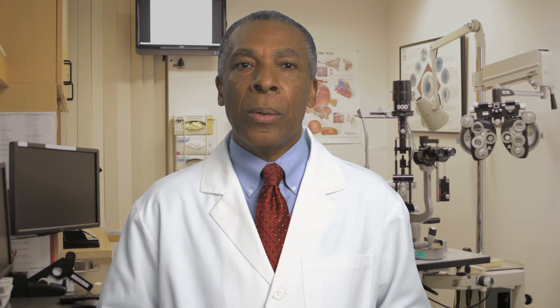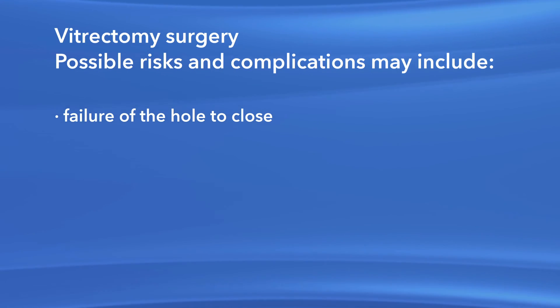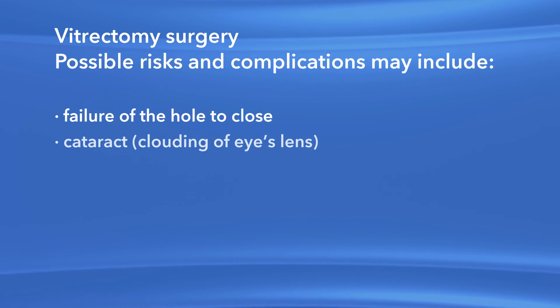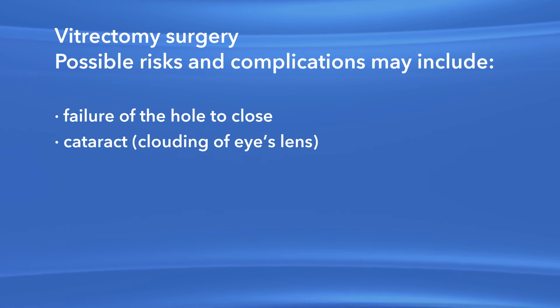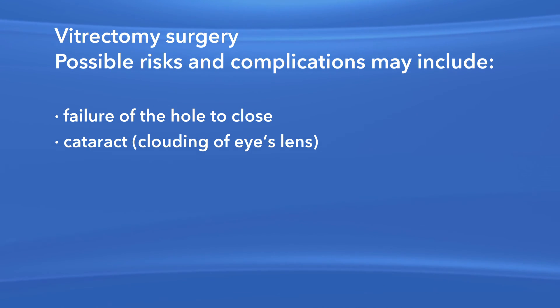As with any procedure, there are risks of side effects and complications with vitrectomy surgery to repair a macular hole. For instance, there is the risk that the hole may not close after surgery. Also, if you have not had cataract surgery, it is likely that you will develop a cataract or clouded lens in the affected eye requiring surgery at some point.